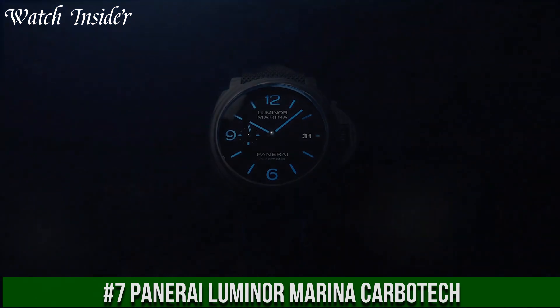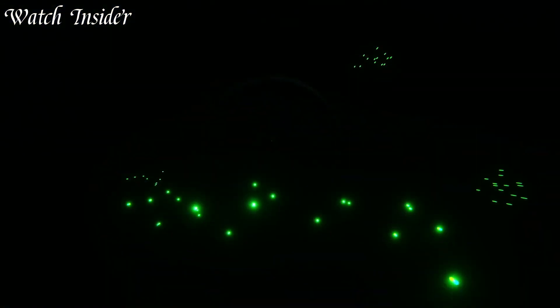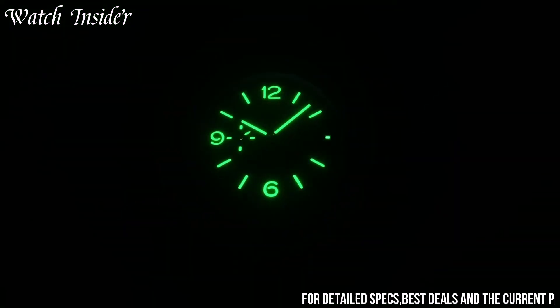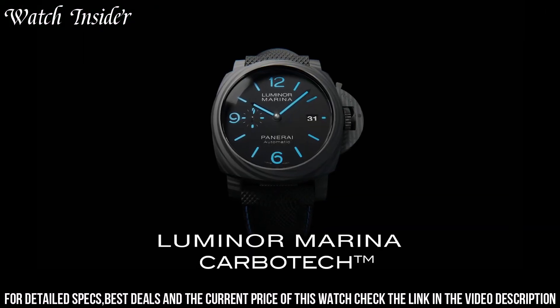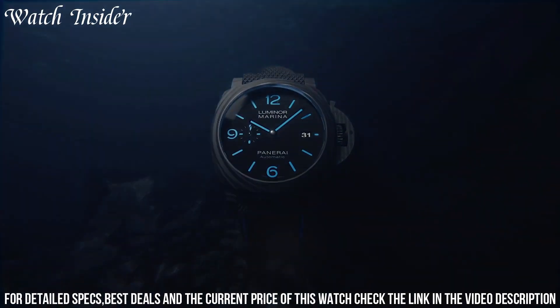Number 7: Panerai Luminor Marina Carbotech. A timepiece that combines ruggedness, durability, and elegance. The watch features a case made of lightweight and durable Carbotech material, with a black dial that displays hours, minutes, and seconds.